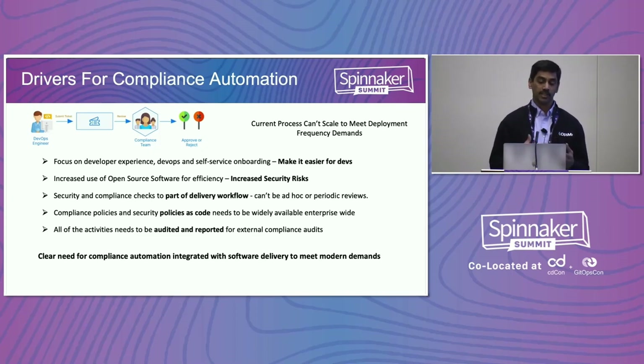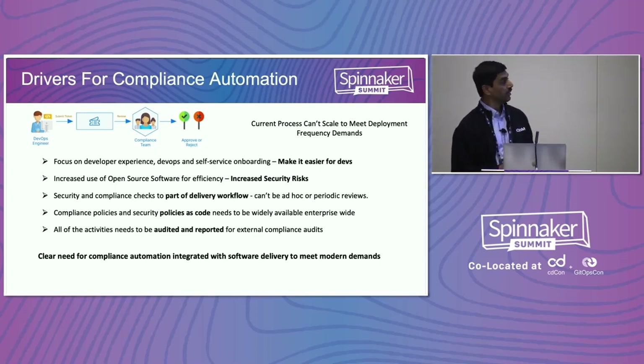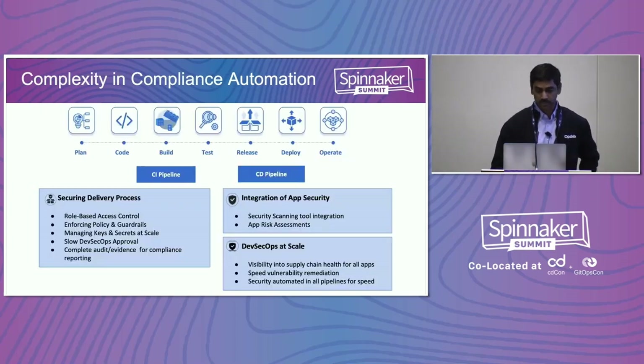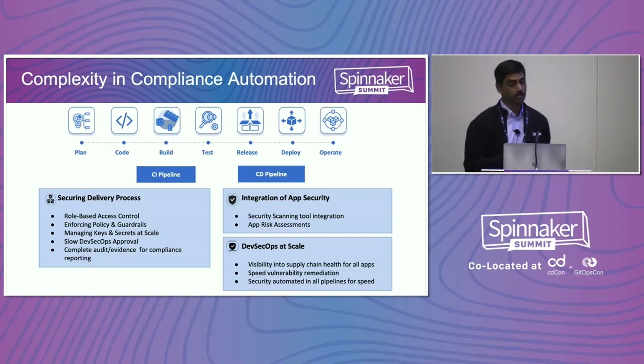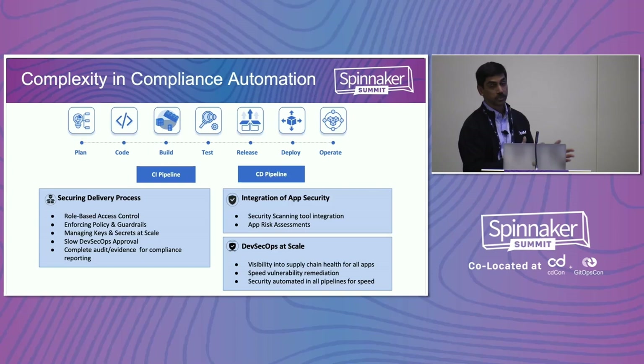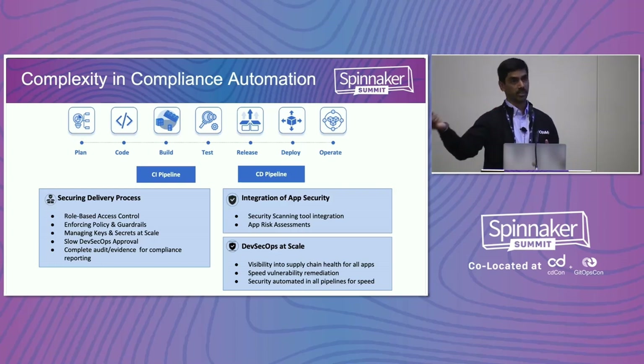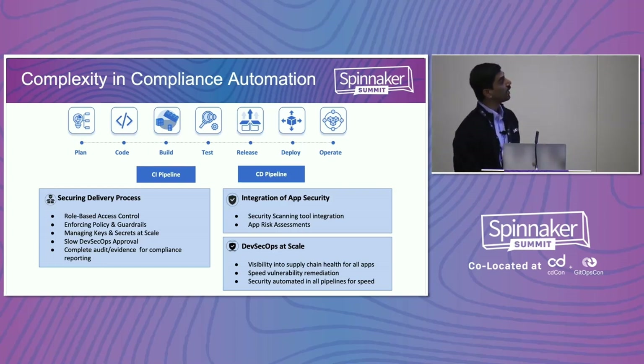These drivers for having security integrated into the delivery process really require an integrated approach for DevSecOps delivery. The complexity is that delivery is typically not just one pipeline that goes all the way from code check-in to production environments. In regulatory environments, production environments are independent or separated out with limited access, and approvals in production don't allow the same pipeline to go all the way through. So having all checks in a single pipeline is not possible.